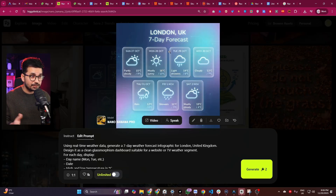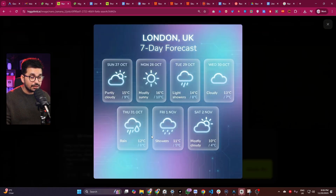Similarly, I created this image showing weather data, and even here the text is so accurate — the font style, font size, everything is so consistent. I just cannot believe that Google has finally fixed that text issue we used to have with AI images.